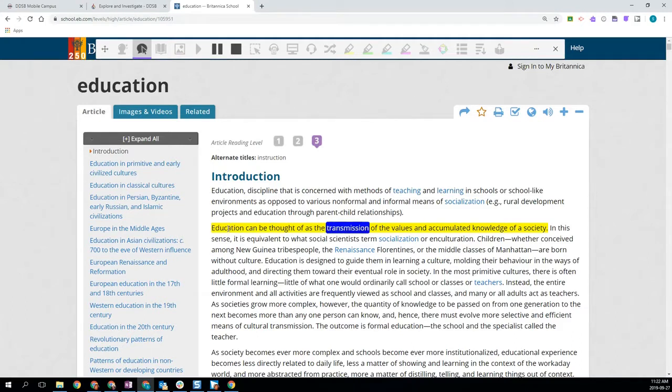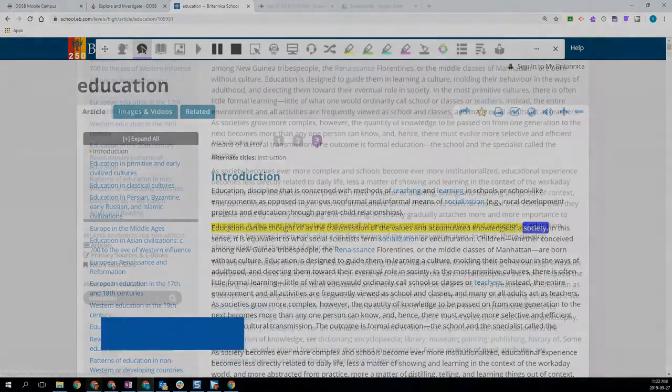Education can be thought of as the transmission of the values and accumulated knowledge of a society.